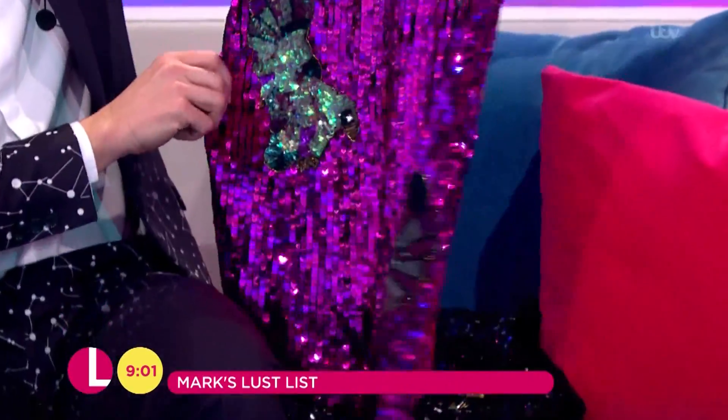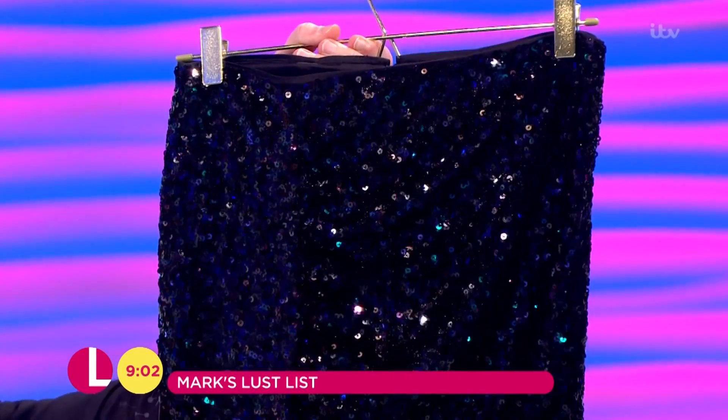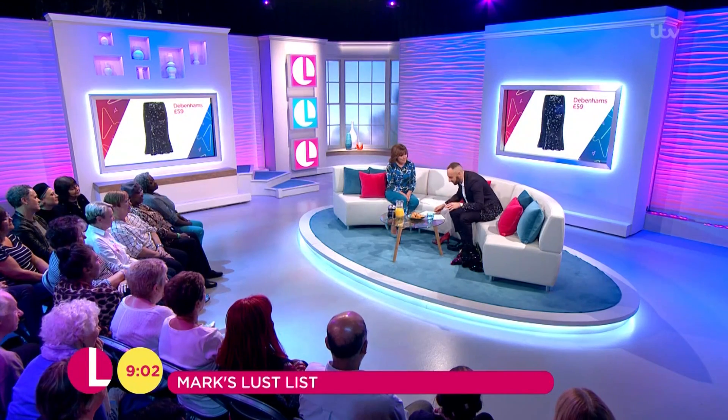And then if you want something a little bit plainer, this was quite nice from Devon — it's just that kind of mermaid style. I like that, it's nice, isn't it? 59 pounds for that one there as well. I'm getting you sorted out for Christmas parties — you're all done, it's all good! So, sequin skirts — sorted.